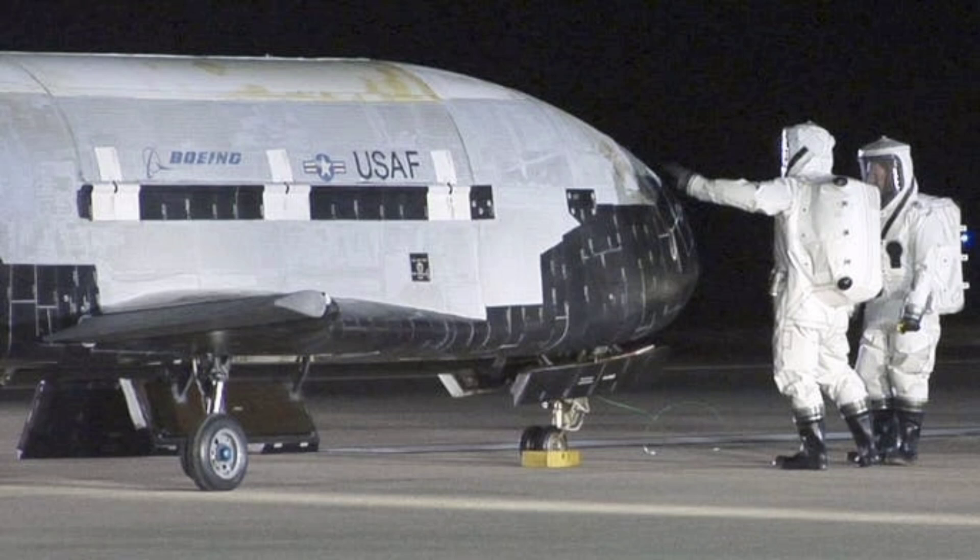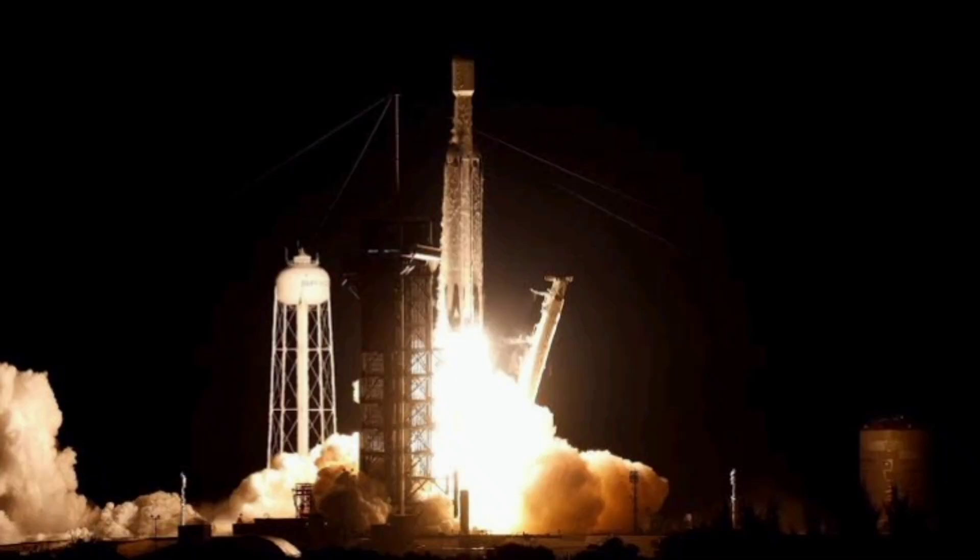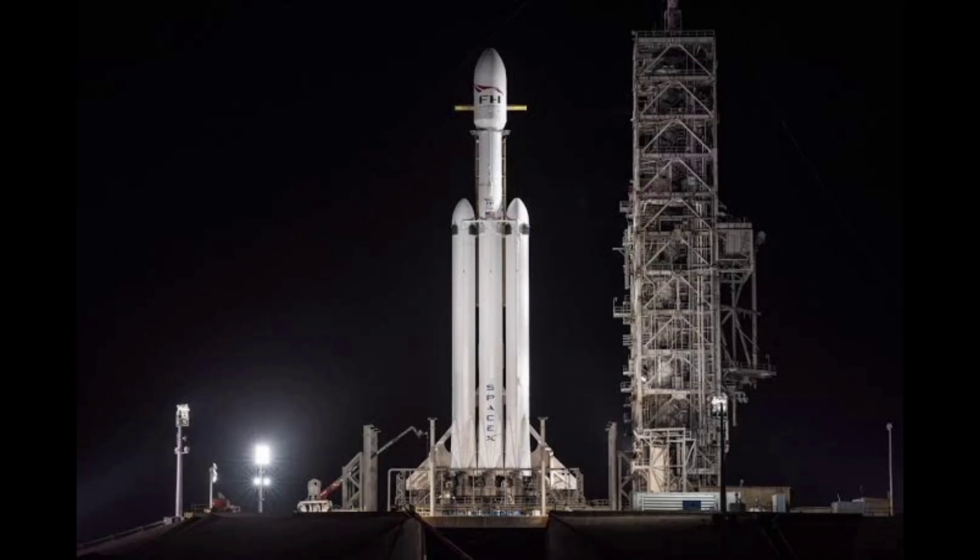Also known as the orbital test vehicle, the X-37B is designed as a reusable spacecraft launched vertically into orbit by a launch vehicle and eventually re-enters Earth's atmosphere as a spaceplane, landing horizontally on a runway like the space shuttle.